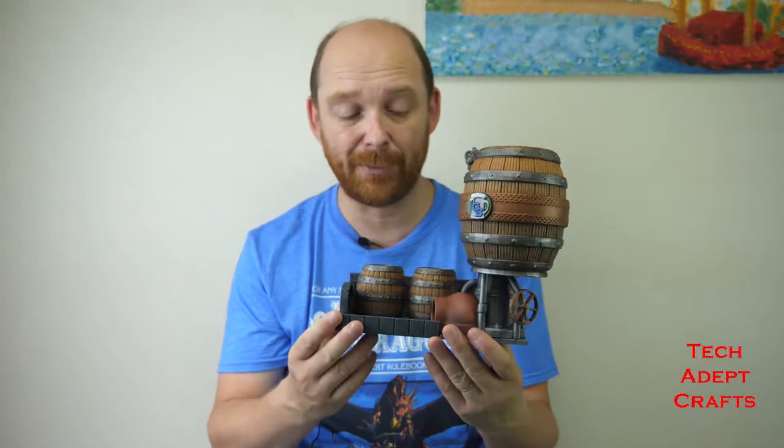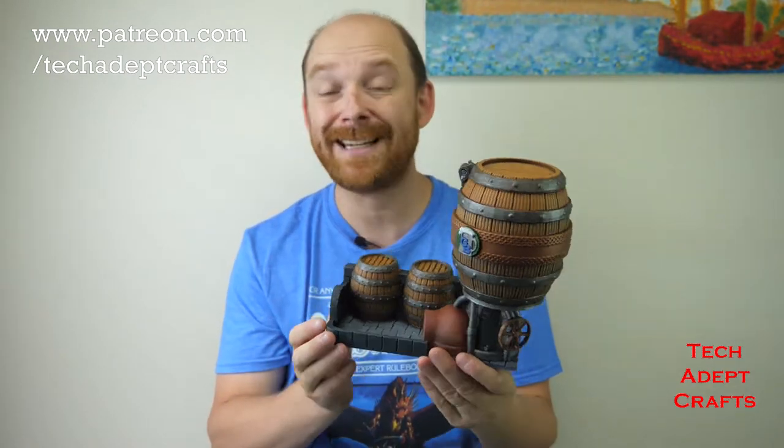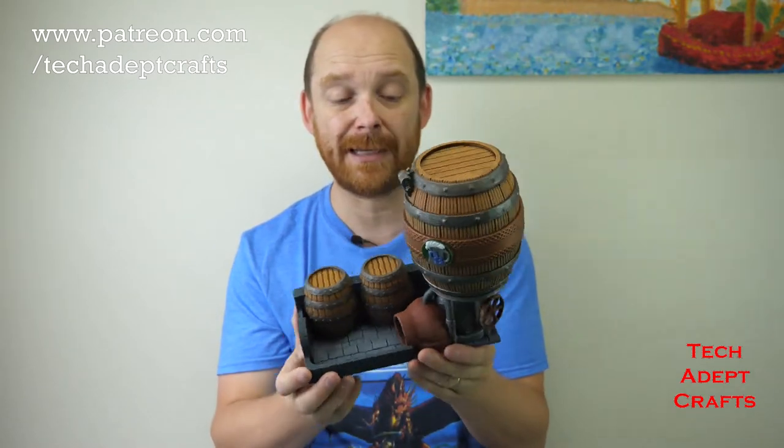If you'd like to download this file and print it yourself, jump on over to Patreon at patreon.com/techadeptcrafts and join us. Become one of the Hobby Goodness followers or one of the Full Tackle and you'll be able to download this STL file.